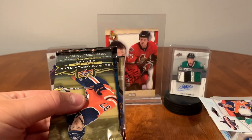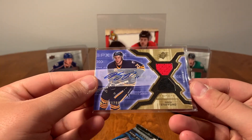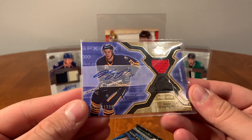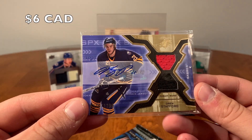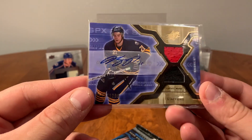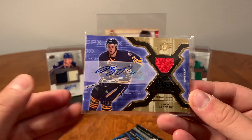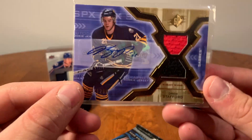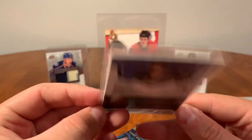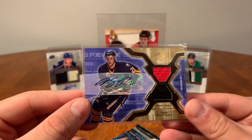Alright, let's open this up. I don't want to spoil something but — whoa whoa whoa! That's our auto! I collect Drew Stafford and I don't have this card. Wow, rookie jersey auto — what, that's awesome! That's really amazing. I have a pretty decent Drew Stafford collection. I don't know why, but he's a player I've collected a lot of cards for. That's incredible. That is from 06-07 SPx — unreal, two colors, Drew Stafford. I don't even care what else is in here.